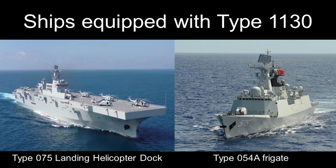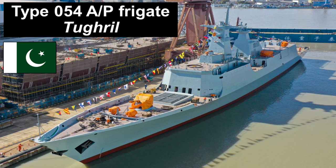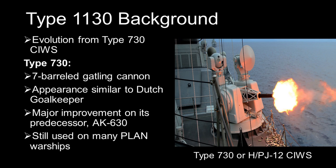Pakistan is also an operator of the Type 1130, as it is the main close-range defence on the Type 54 AP frigate, the Tughril class.